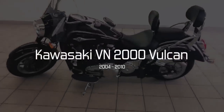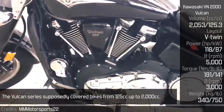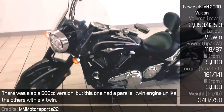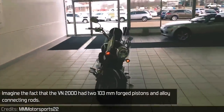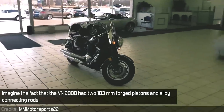Kawasaki VN2000 Vulcan. The Vulcan series covered bikes from 125cc up to 2000cc. There was also a 500cc version, but this one had a parallel twin engine unlike the others which used a V-twin. The VN2000 had two 103mm forged pistons and alloy connecting rods.